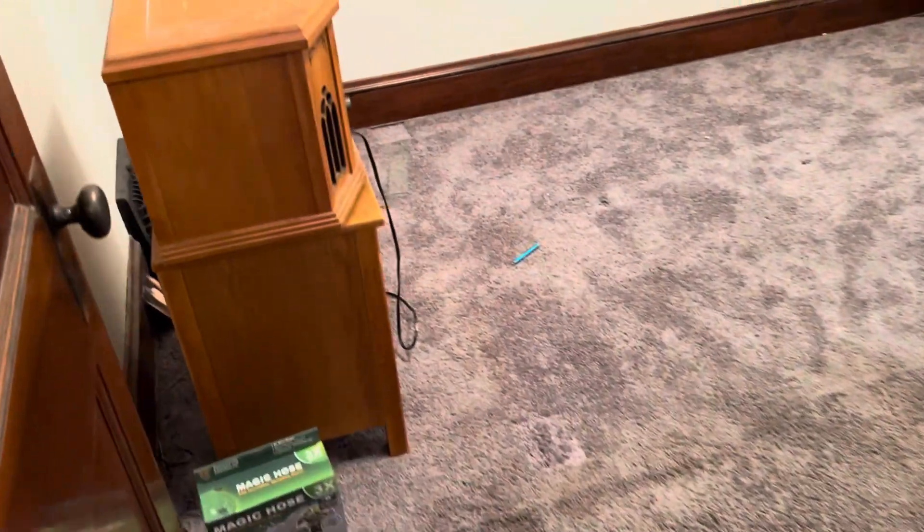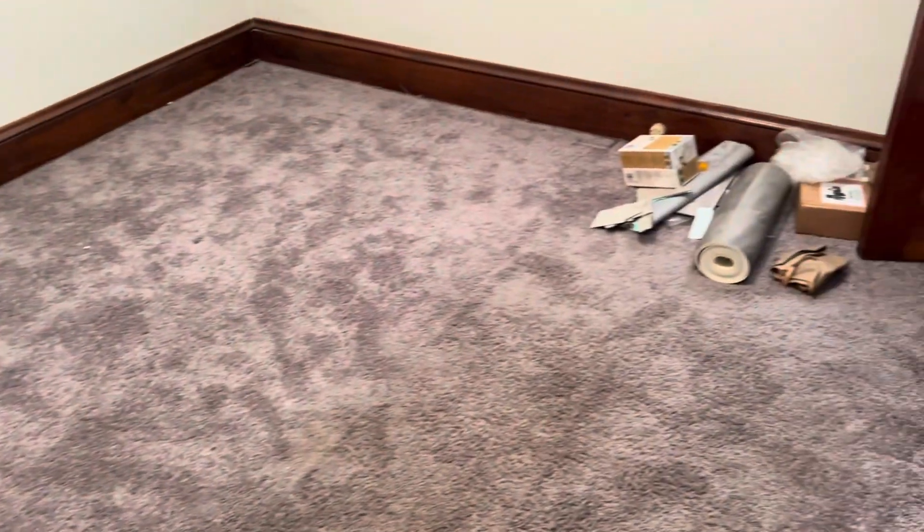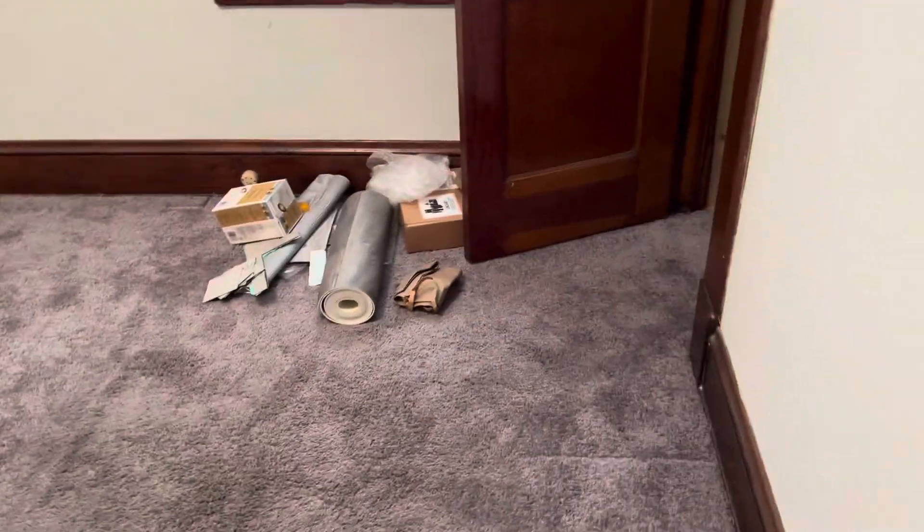Next bedroom: remove all the trash, have the carpets cleaned. Complete paint job. Windows and blinds are good.